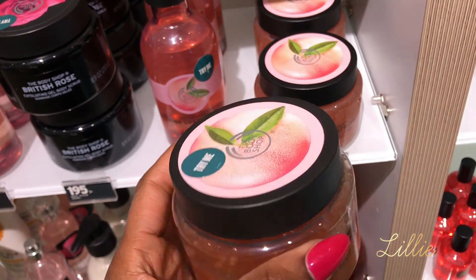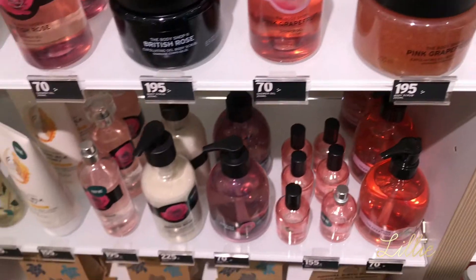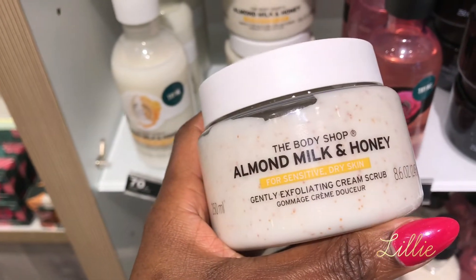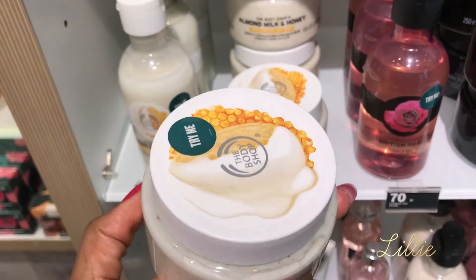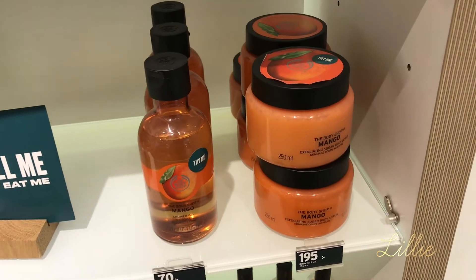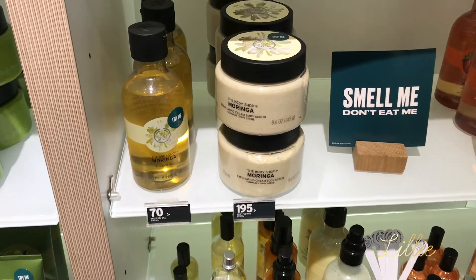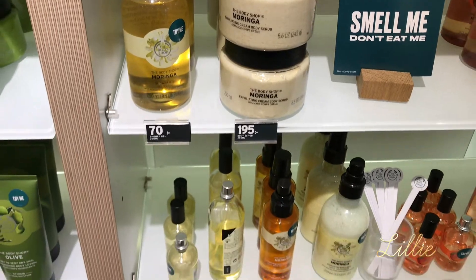Then I found the pink grapefruit exfoliator body scrubber — love the smell of it, I'll definitely try it someday. Next to it is a body wash. I forgot to show you guys the British rose exfoliator, which is next to the almond milk honey exfoliator cream scrubber. I don't like the smell of those, but I'll definitely try them someday. Then I found the mango exfoliator — I love the smell of it, it was really really good. Next to it is a body wash.